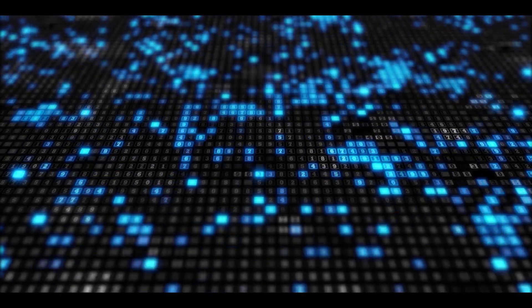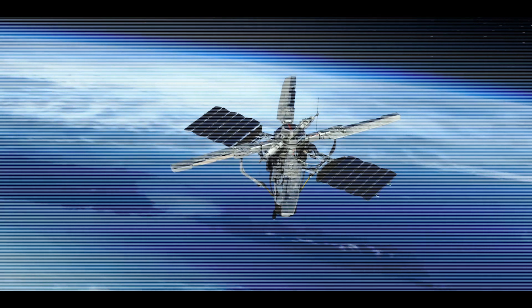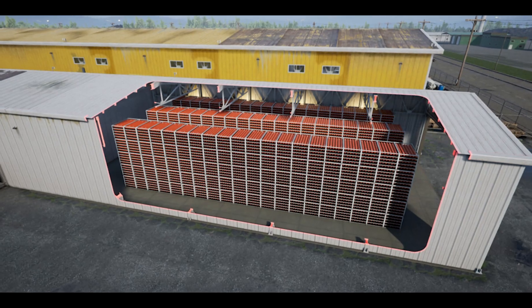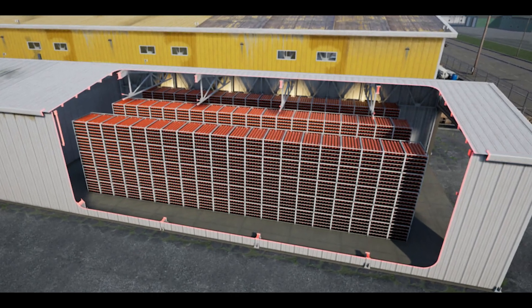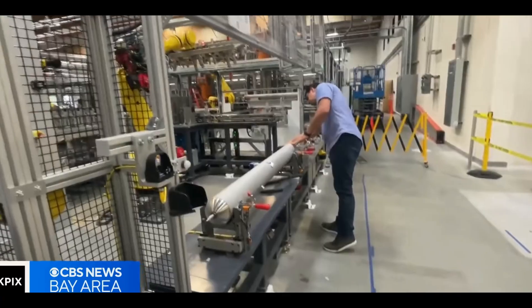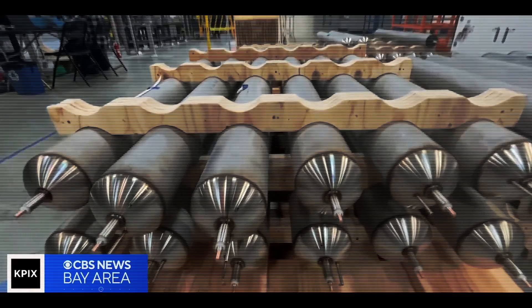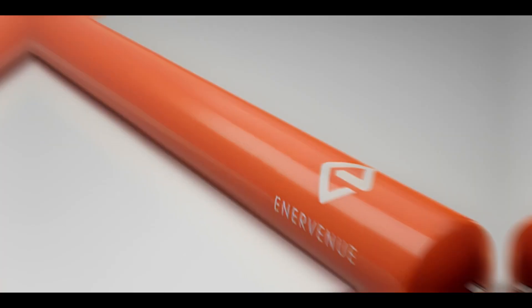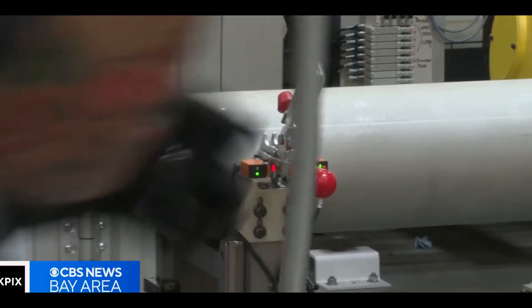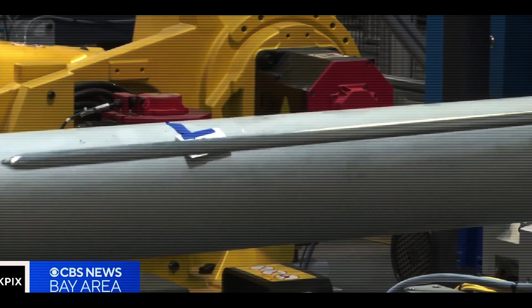Imagine a technology developed by NASA originally for satellites. Now a company called Enervenu is bringing this technology down to Earth to transform how we store energy. This technology involves using nickel-hydrogen batteries, which were initially created for space missions due to their durability and ability to hold a lot of energy. These batteries are commonly used in satellites and spacecraft because they are super reliable and can last for decades without needing much maintenance.